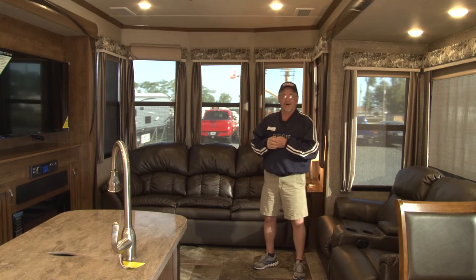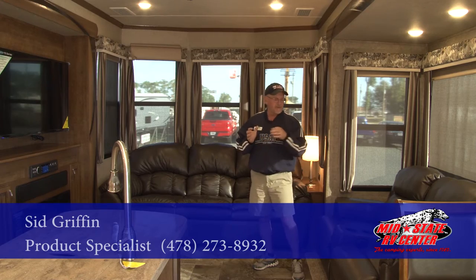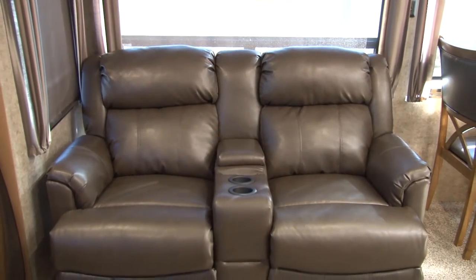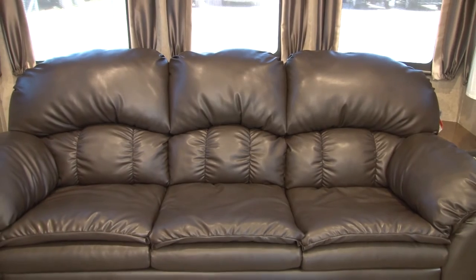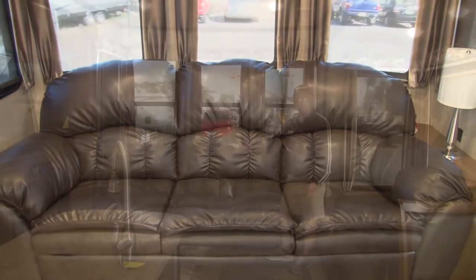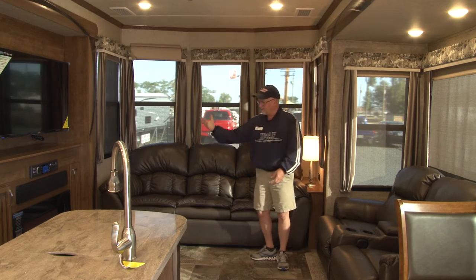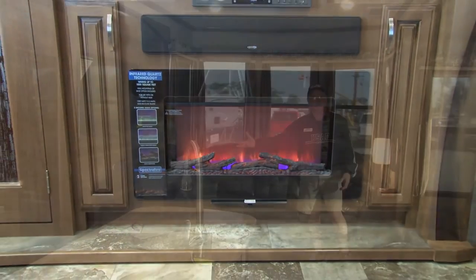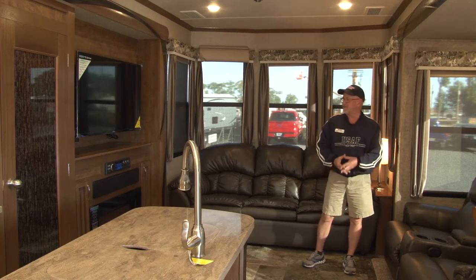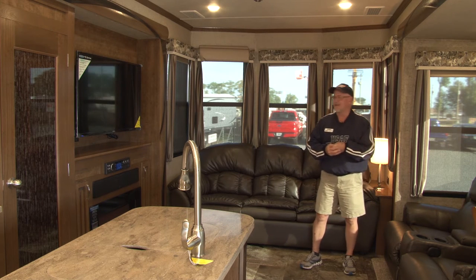Welcome inside the Cedar Creek Cottage. Everything inside is built to be residential. Starting with your furniture — all built by Lazy Boy. You've got your stadium seating recliners and a full 90-inch sofa if you want to stretch out, which also lets out into a deluxe pull-out bed. You've got a fireplace with a touch screen. For those nights that you don't want to turn the heat on and just want to take the chill off the air, or if you just want to set an ambiance mood, you can turn it on with no heat coming out.